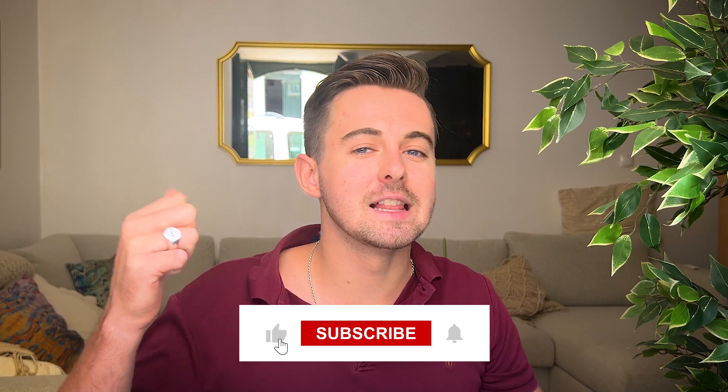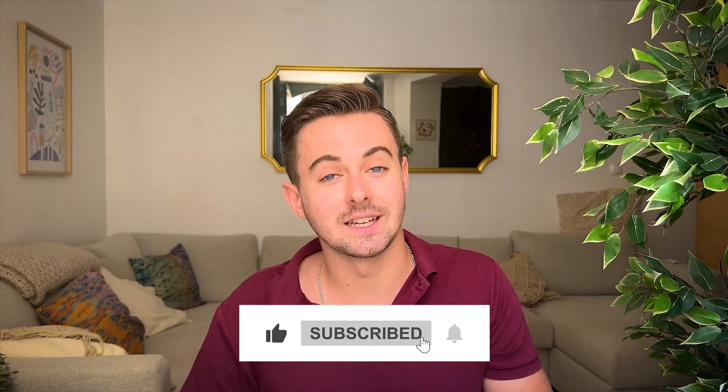If you like the video, make sure to hit the like button and subscribe for more tech tips. Thanks for watching and happy coding!